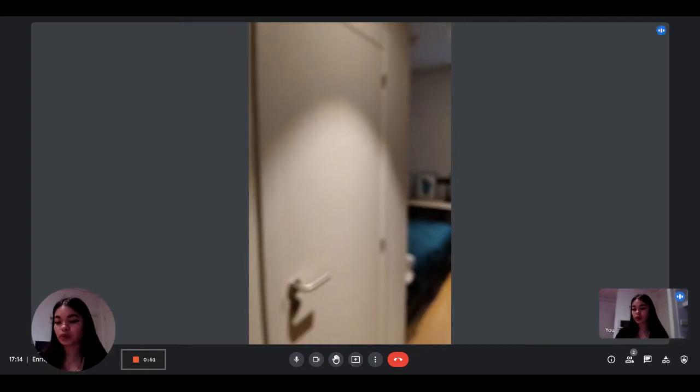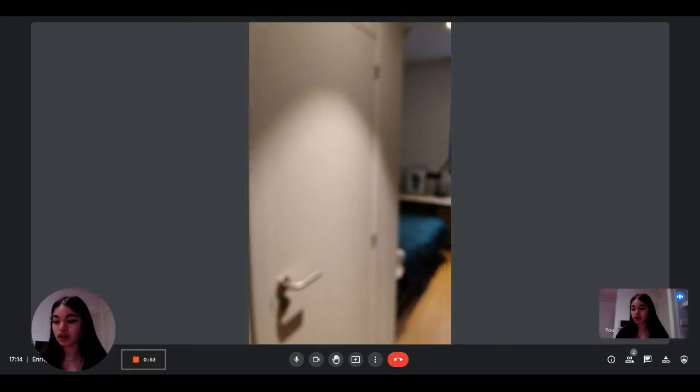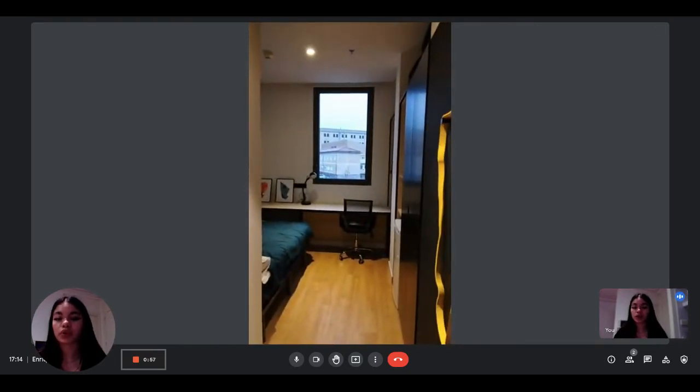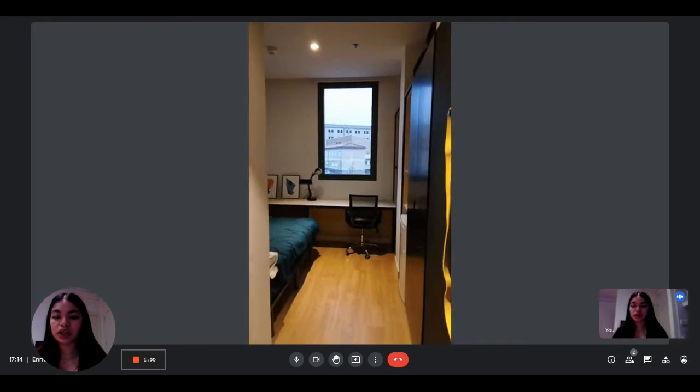Hi everyone, this is Lauren from Spot A Home. Today we're visiting a single bedroom in a residence in Pamplona. So this is what you see when you first enter.